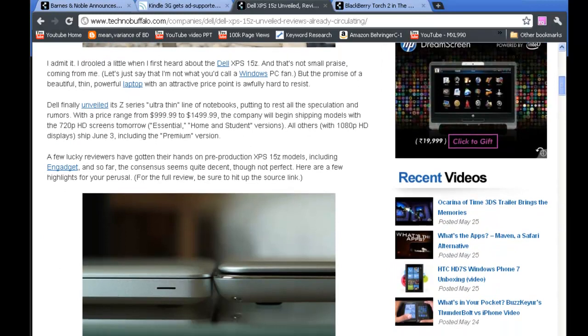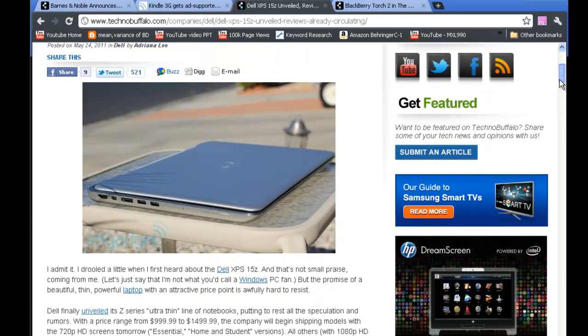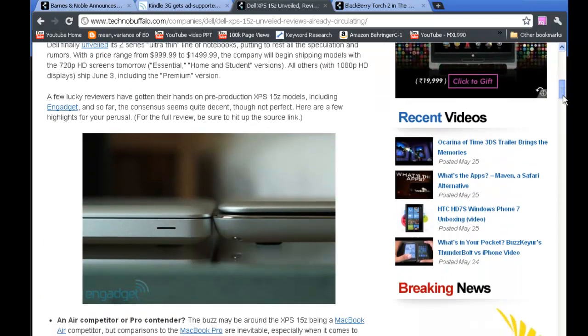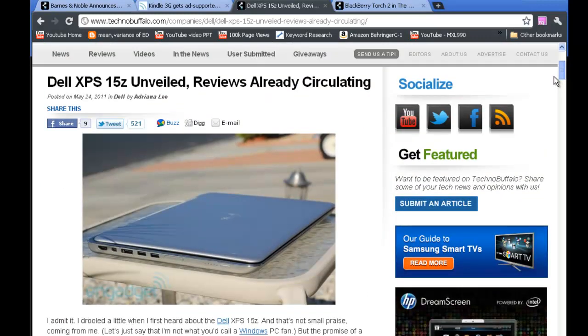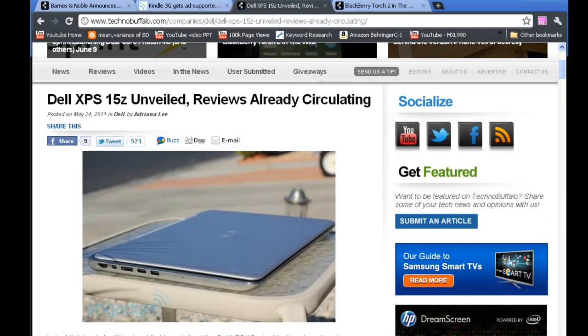Moving on to Dell's new XPS 15 series — it's an ultra-thin notebook series and a direct competitor to the Apple MacBook Air. Prices range from $999 to $1,499. Some models will feature 720p HD displays and select higher-end models will support 1080p full HD. They come with an aluminum-magnesium alloy body.